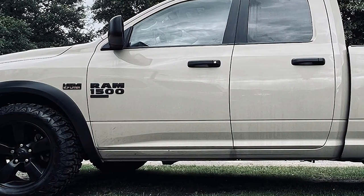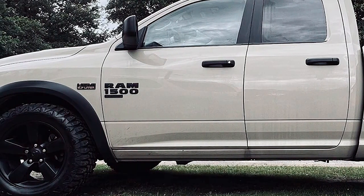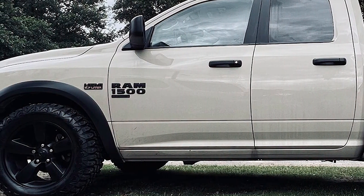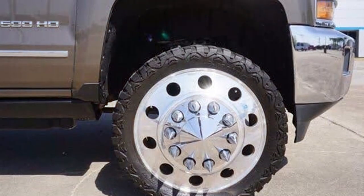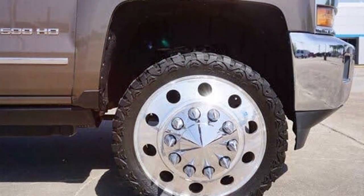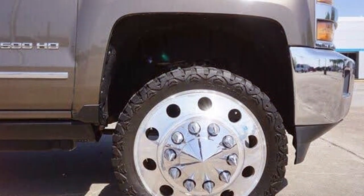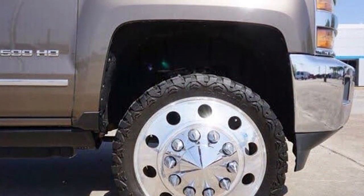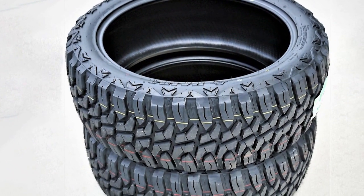The HD 868MT is constructed with a focus on longevity and resistance to extreme weather conditions. The rubber compound is specifically formulated to stay soft and supple in cold temperatures, enhancing its grip on icy surfaces. The tire's reinforced sidewalls protect against cuts and abrasions, ensuring that the HD 868MT can withstand the rigors of both on- and off-road use without compromise.